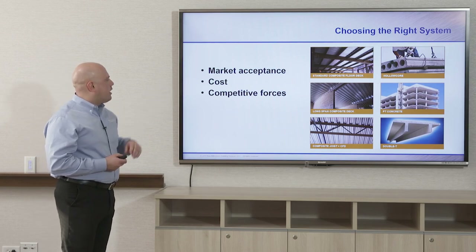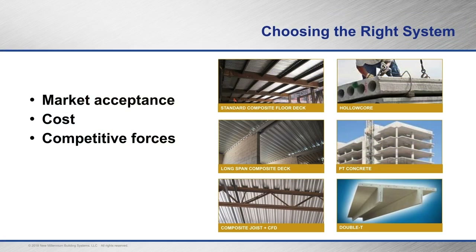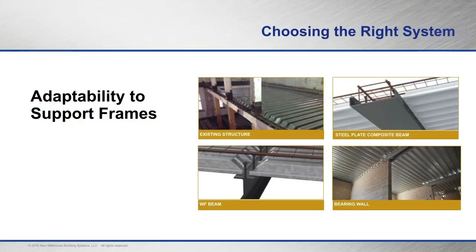Looking at market acceptance, cost, and competitive forces: we're competing against post-tension concrete, hollow core slabs, and double T slabs with standard composite floor deck, long span composite deck — your dovetail or deep rib composite — as well as composite joists with standard composite floor deck. With deep rib composite deck, you can support it on different frames: existing heavy timber frame construction, steel plate composite beams, wide flange beams, or concrete block bearing walls.